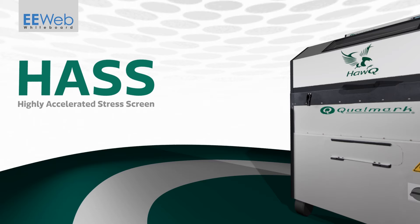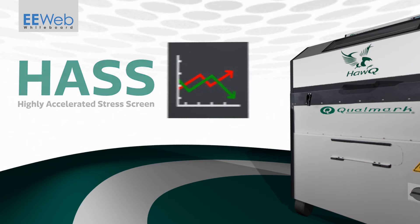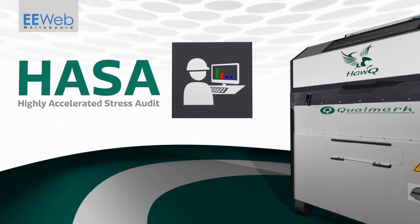HASS, highly accelerated stress screen, discovers latent production flaws by stressing a product beyond specification but within the product's design operating margins, determined by HALT testing. HASSA, highly accelerated stress audit, is a form of HASS that uses a sampling plan for high volume production. Both HASS and HASSA are used to verify that any process shifts that may impact product reliability at the customer are captured.